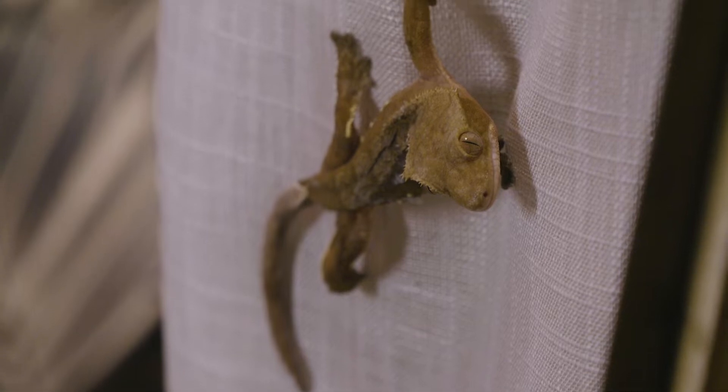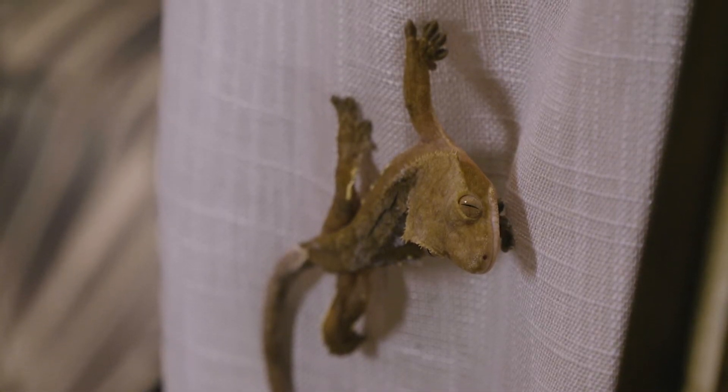Now most geckos are carnivorous, which means they eat insects and small mammals. But this one is omnivorous, which means they eat fruit as well as insects. But my most favourite thing about geckos is... their superpower!